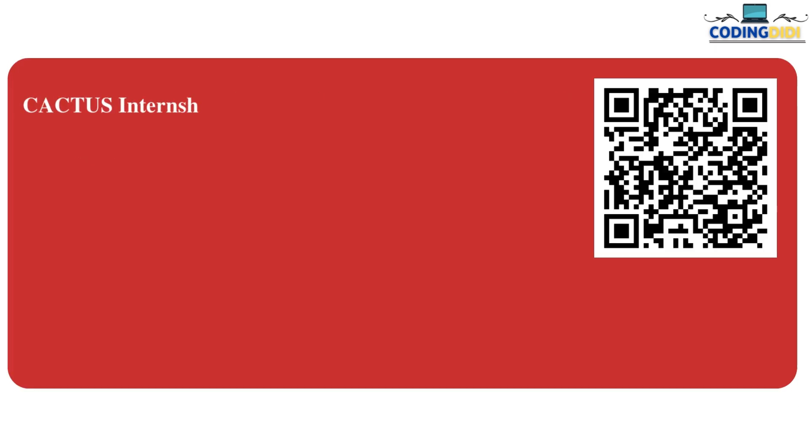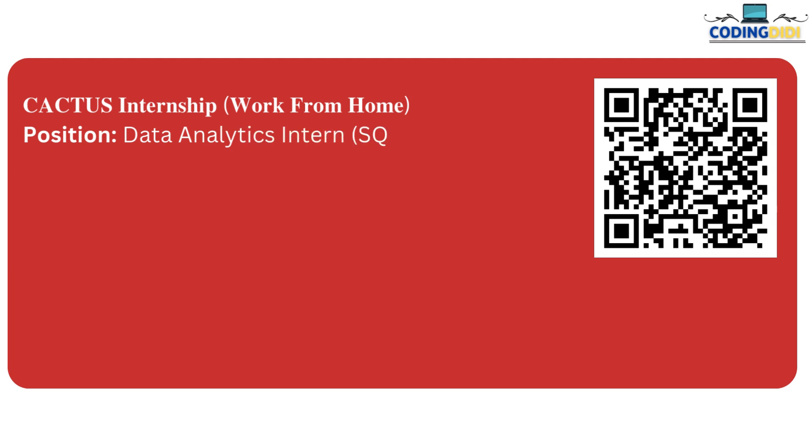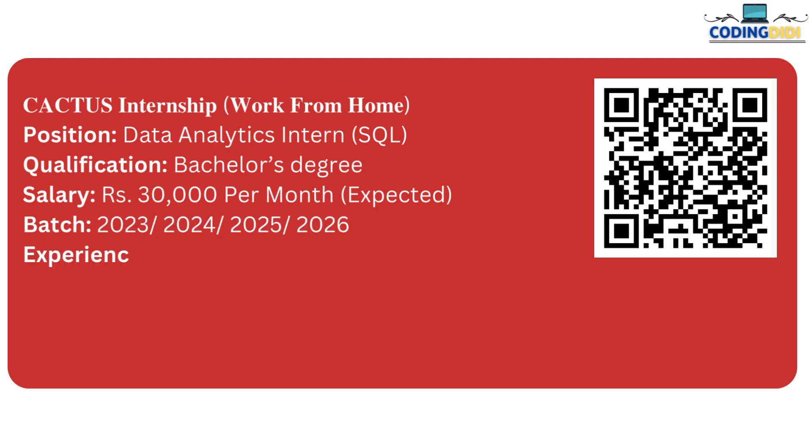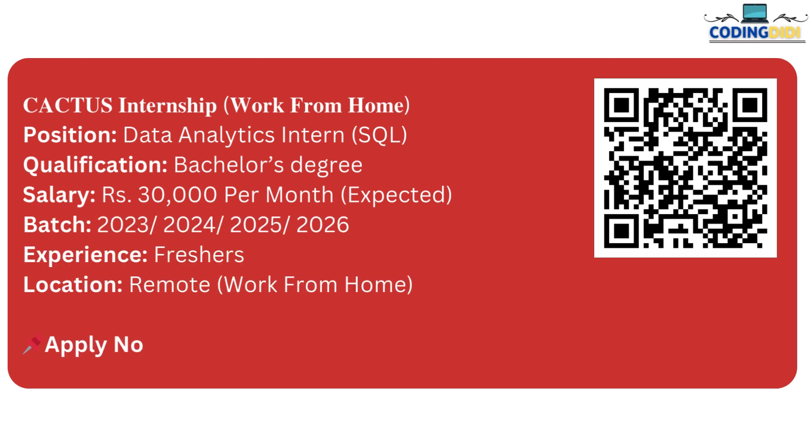The next one is by Cactus. Cactus is hiring a Data Analyst Intern within the SQL domain particularly. If you have a bachelor's degree, you can apply for this with a salary package of 30,000 per month. They are hiring 2023, 2024, 2025, and 2026 graduates, and the location is remote. This is the apply link.